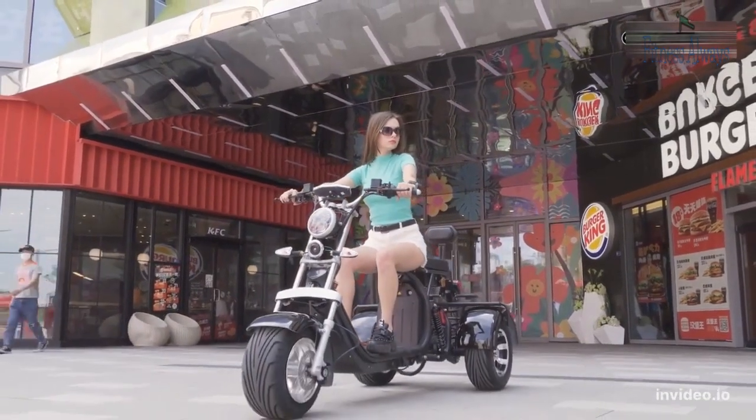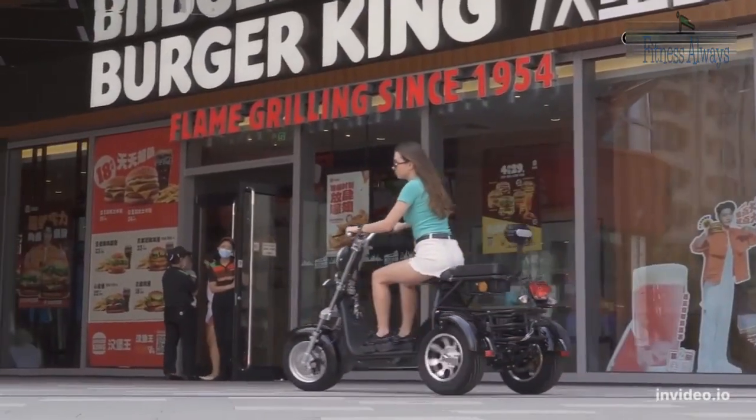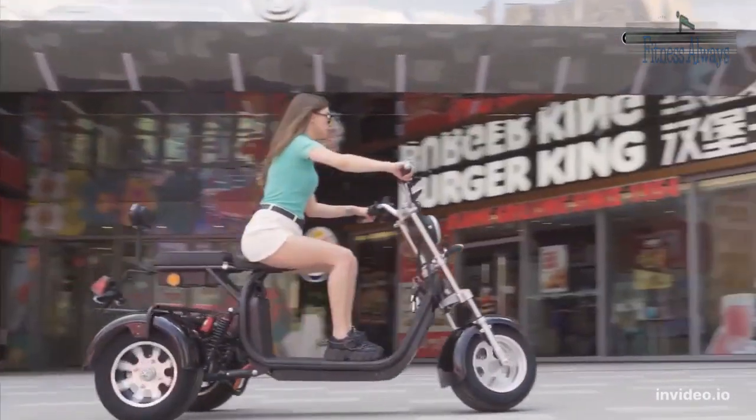Equipped with 18-inch fat tires that have high grip on dirt roads, ride smoothly, and are easy to adapt to various terrains. They can climb any gradient you may encounter.